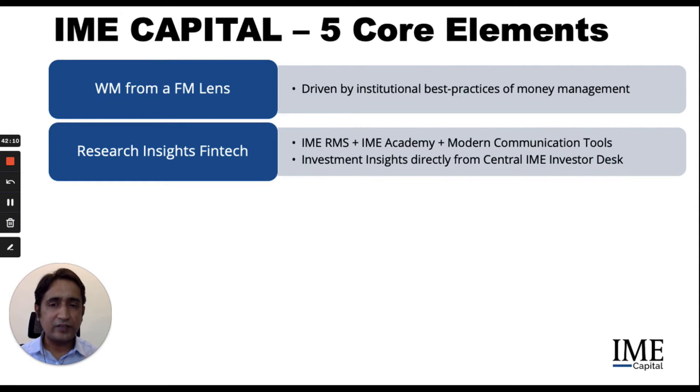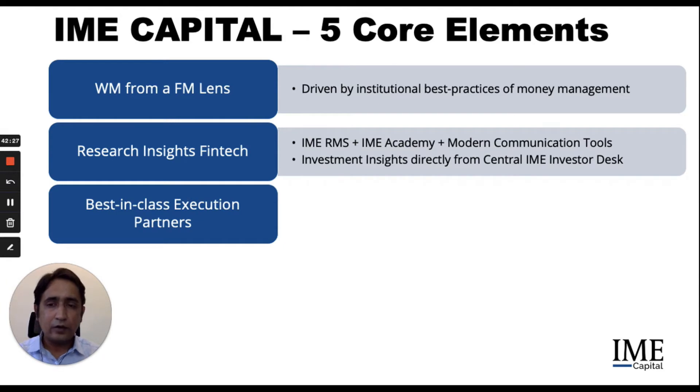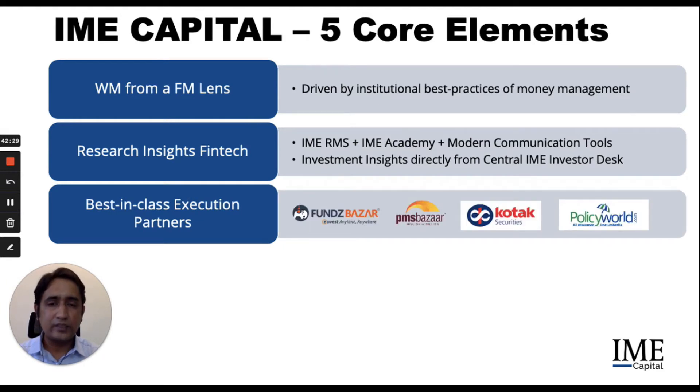The research insights fintech is basically a combination of the IME RMS, or research management solution, IME Academy, and the use of modern communication tools that help flow investment insights directly from the central IME investor desk to our client. We've partnered with best in class execution partners for mutual funds, PMSs, direct equities, and insurance, with more to come.